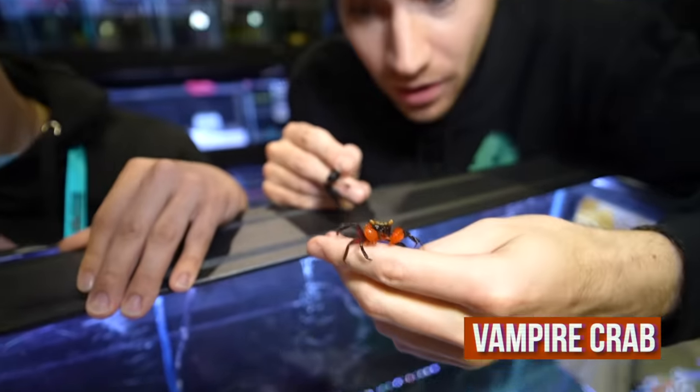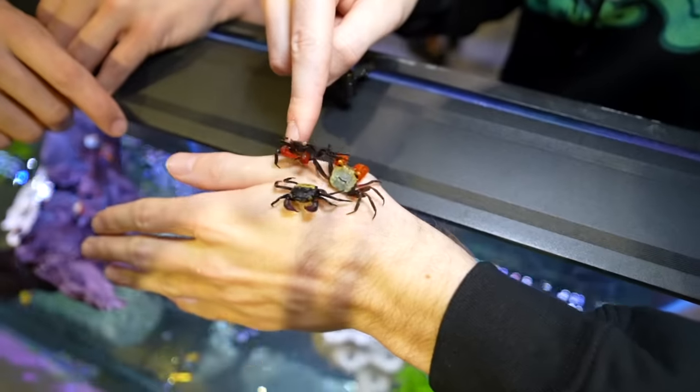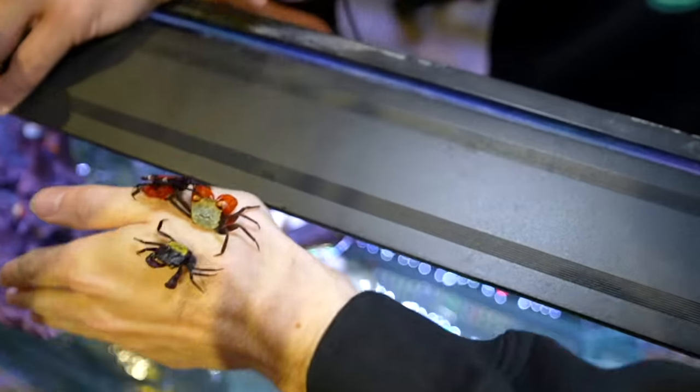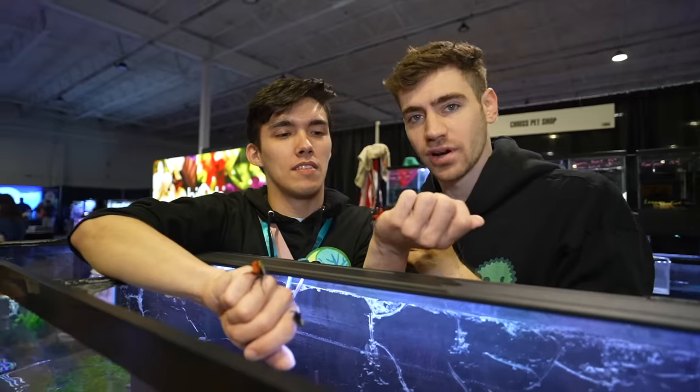This is a vampire crab. Why do they call them vampire crabs? They're not that mean — they're cannibals, so I think maybe that's why; they'll eat each other. Look at how many different colors there are: red top, yellow top, blue. But they can escape — they're escape artists; they're all over my store. How much are you selling these for? $20.